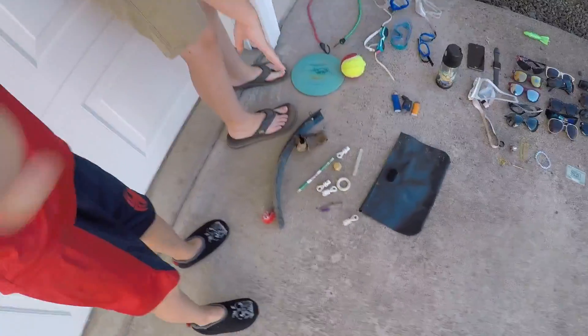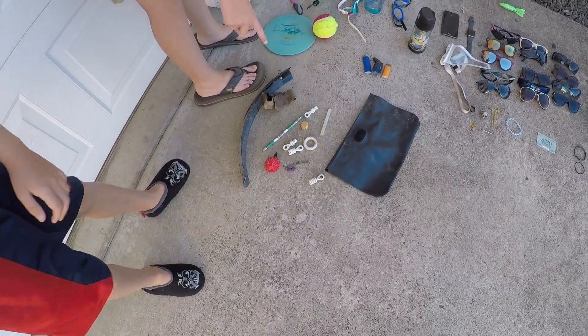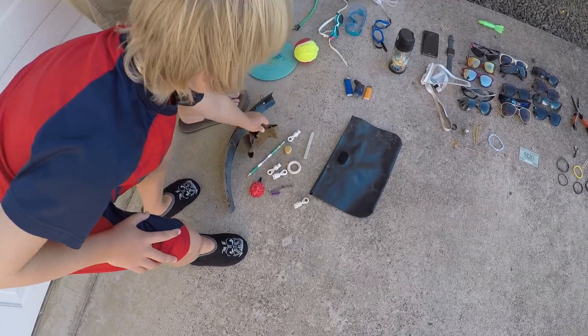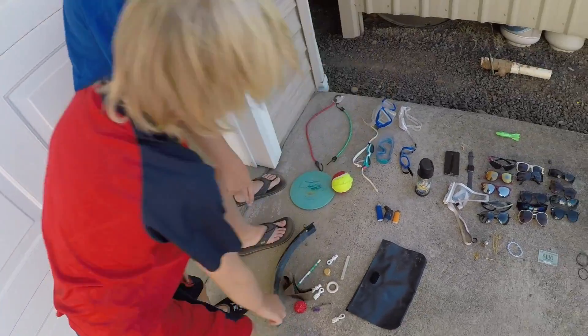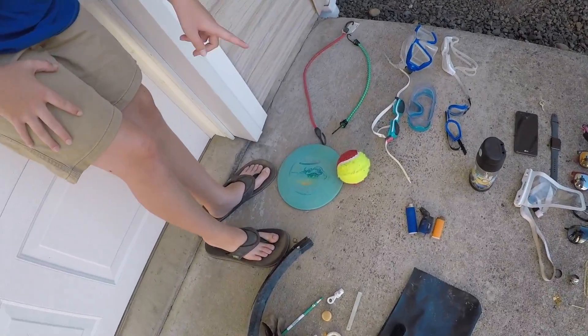We got a pencil bag, a couple of rafting items — this is our like random crazy stuff. We found a pencil, a glow stick, a leather gun holster — it's a real one. Moving over to the sports category, we got a frisbee and a broken tennis ball.